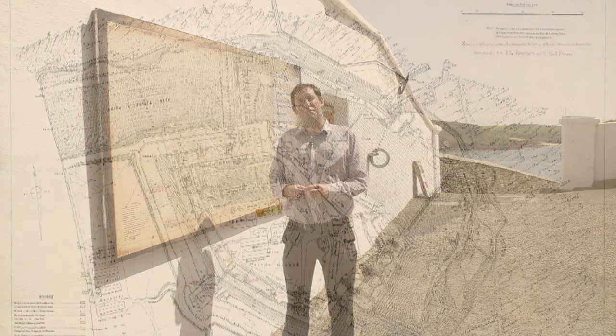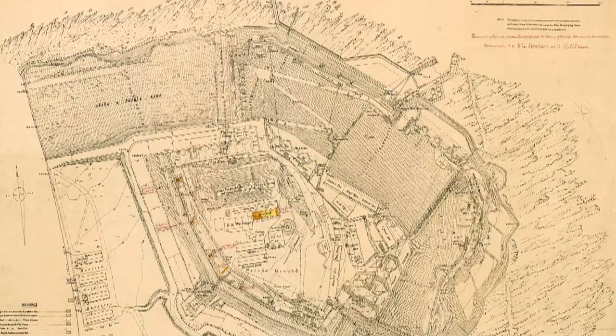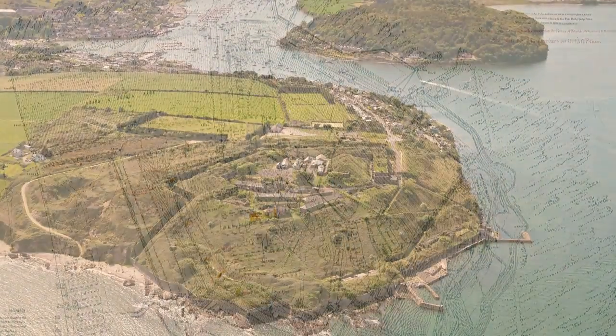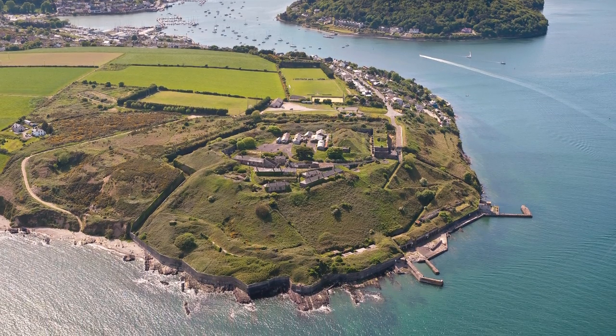Here we are standing at a map of Camden Fort Meher, which was originally produced in 1896 by Royal Engineer Lieutenant Colonel H. Corkwood. The fort itself is 45 acres and 65% of the fort's resources are underground.